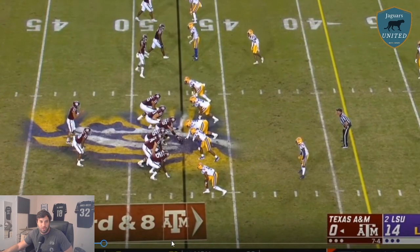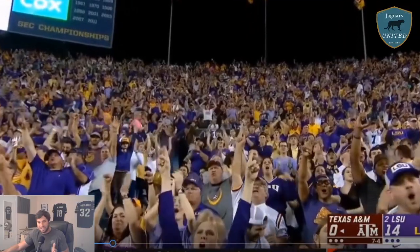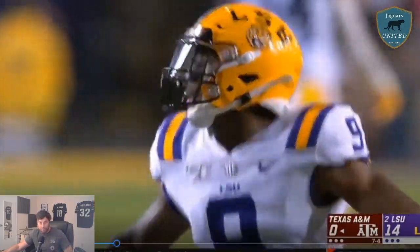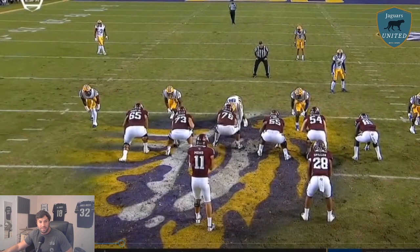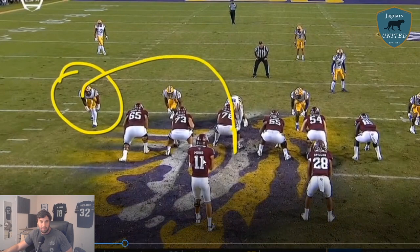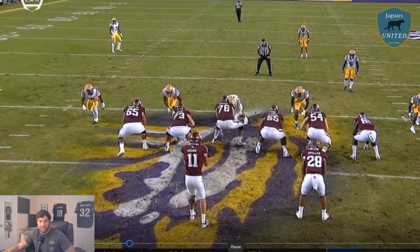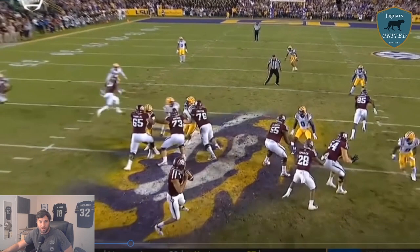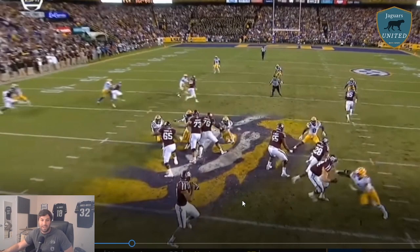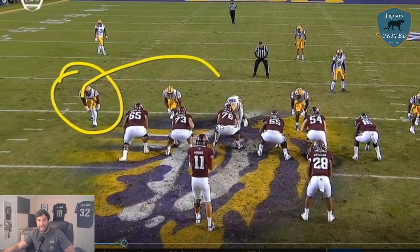From the end zone cam, you can see he's so fast that the tackle didn't know how to play it when he saw him release toward the middle of the field. The tackle kicks out far, sees the stunt, and tries to get back inside. The guard and center don't know how to react on third and eight. The center doesn't recognize him, and Chason gets there. Look at his choppy steps once he gets into the A-gap — his speed and acceleration are so fast. Even off-balance, he bends inside and gets to the quarterback. That's athleticism at 6'3", 254.